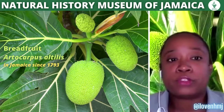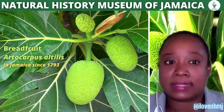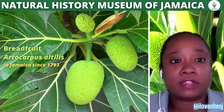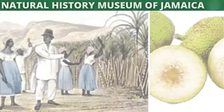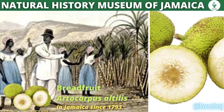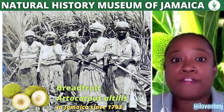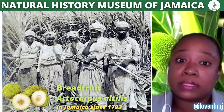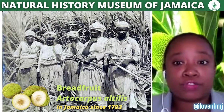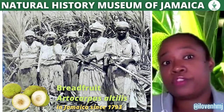The breadfruit is scientifically known as Artocarpus altilis. It was delivered to Jamaica in 1793 and was intended to feed an enslaved population, but it was rejected as a strange food and for the first 50 years was used to feed pigs.